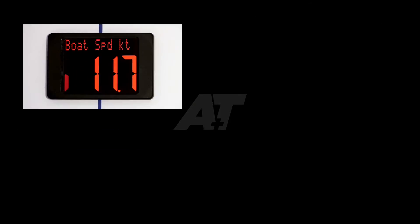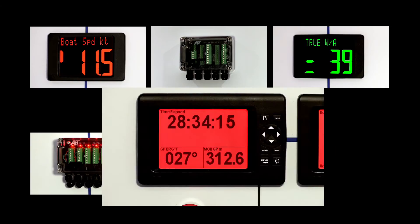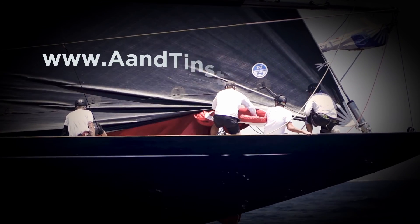Seamless integration, cost-effective upgrades, and global support 24-7 around the world. A&T Instruments — serious engineering, solid support.